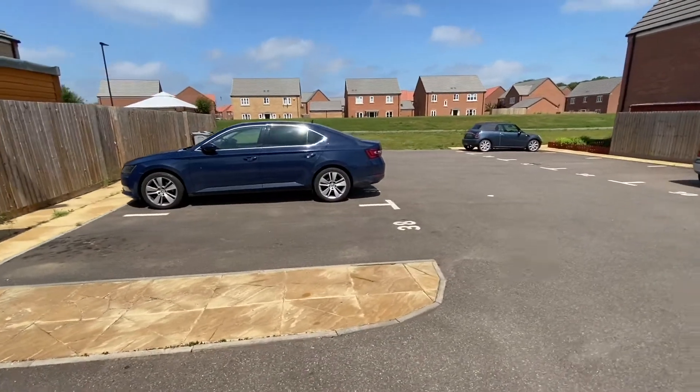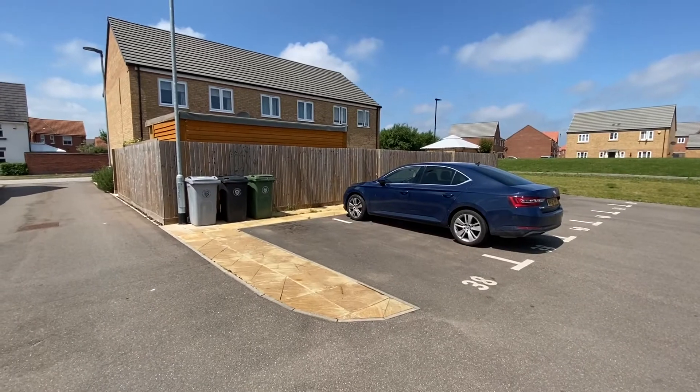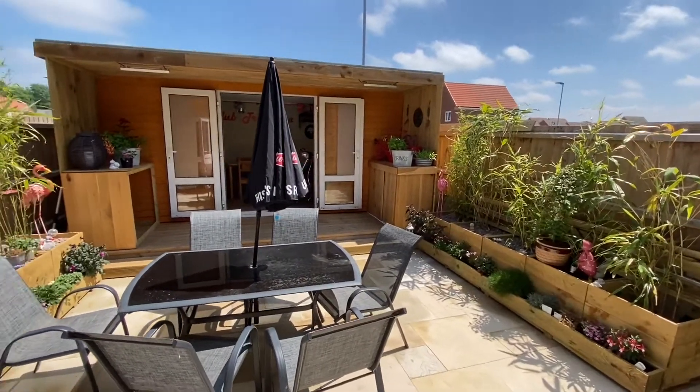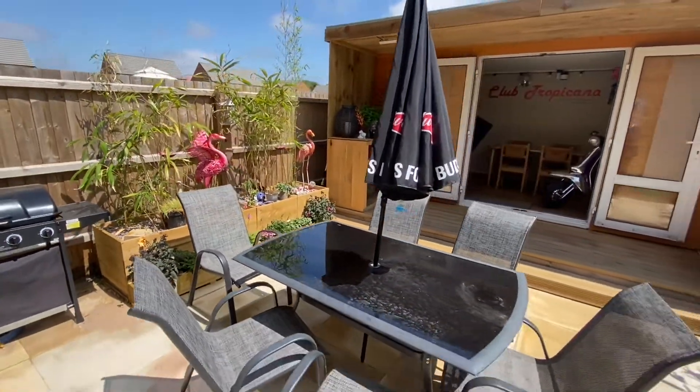Behind the property, two designated off-road parking spaces are found. The low maintenance rear garden faces east and contains a multi-purpose garden room with power.